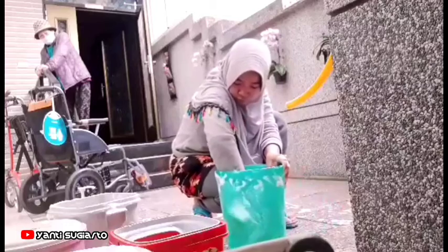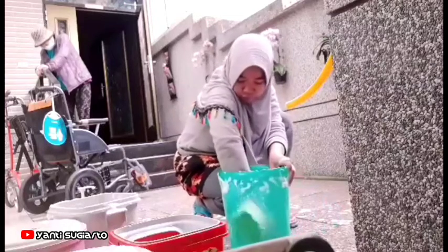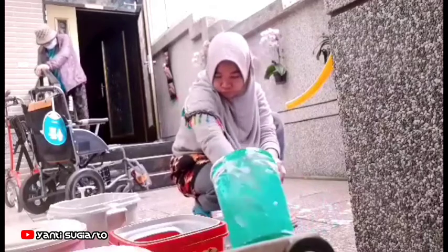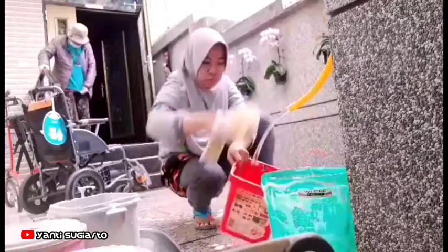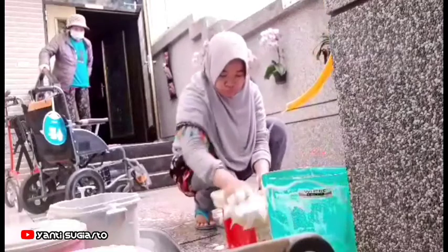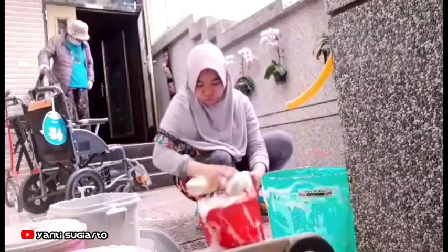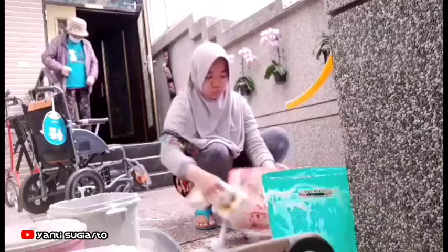Kemudian mencuci tempat sampah. Tempat sampahnya ada banyak, sekitar sebelas ya, karena rumahnya empat lantai. Kamar mandinya ada lima, setiap kamar mandi dikasih tempat sampah. Belum lagi di dapur ada dua, terus di ruang tamu. Jadi banyak sekali ya, dicuci biar bersih semua.